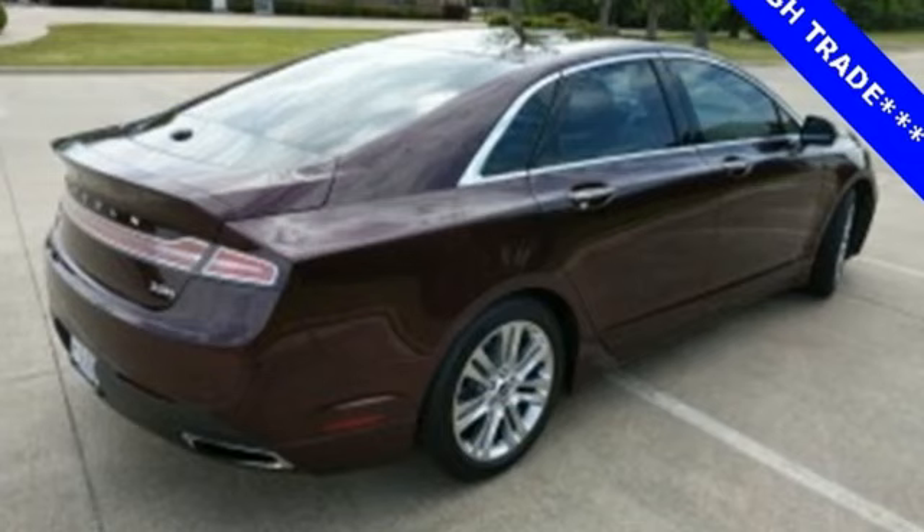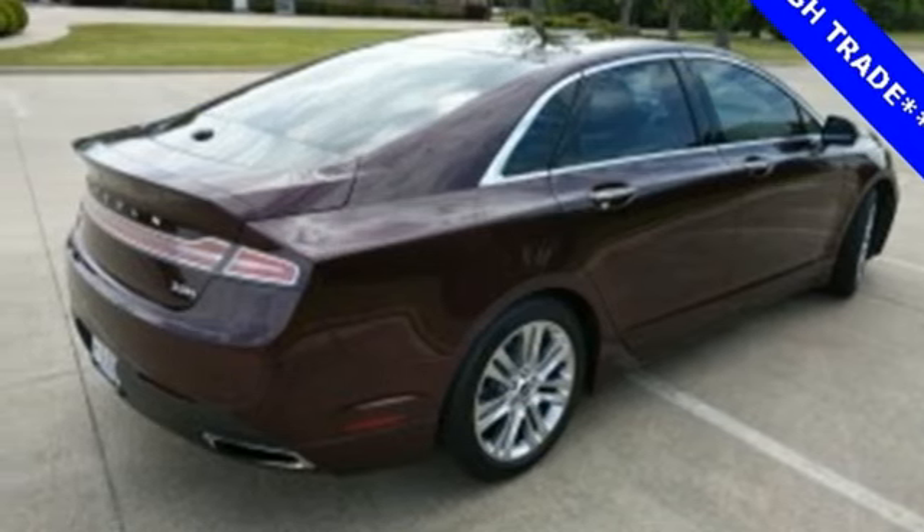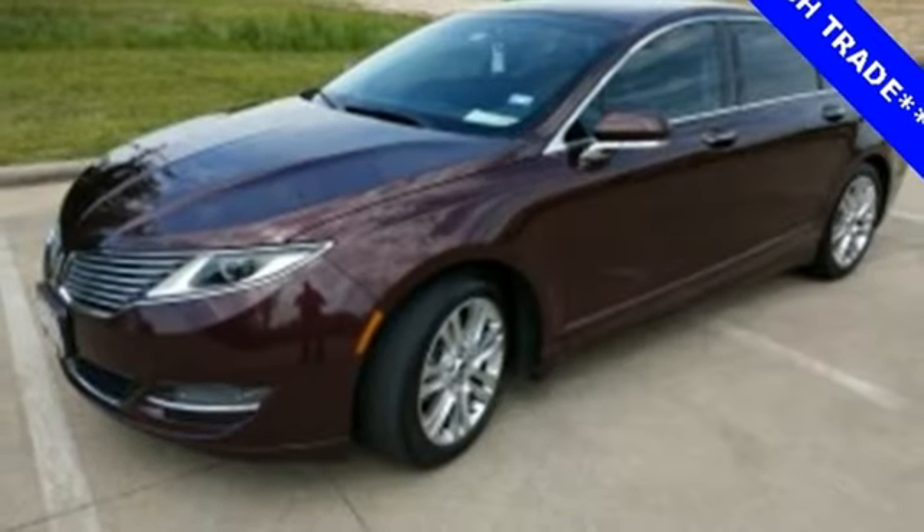Voice activated climate controls, inline four cylinder engine, aluminum wheels, automatic with driver control suspension management, and front heated and ventilated leather bucket seats.